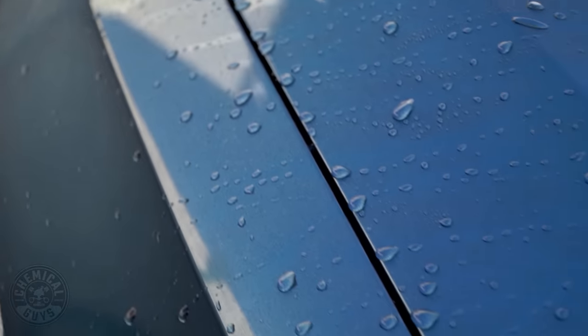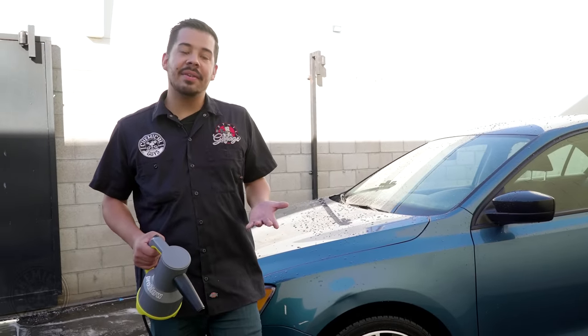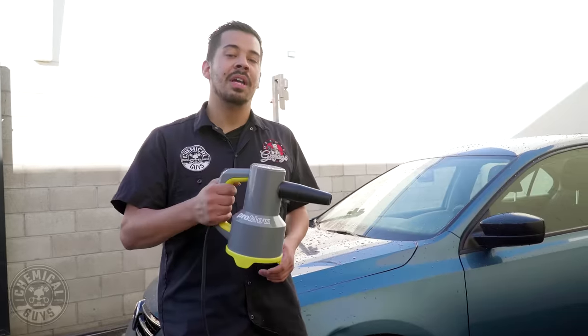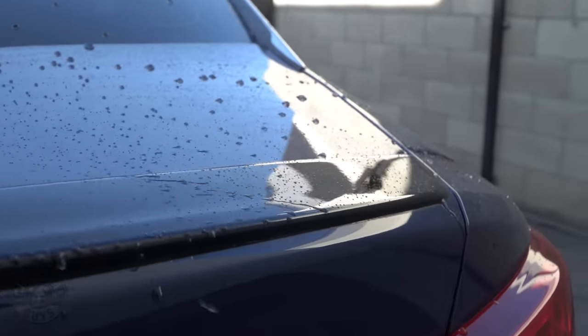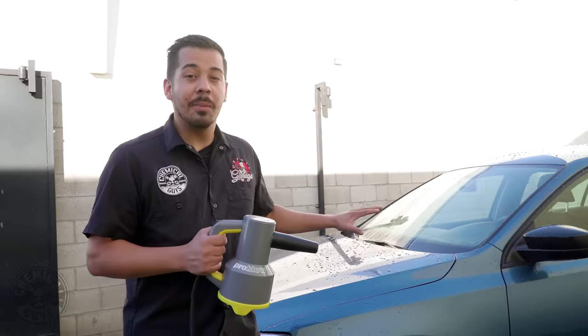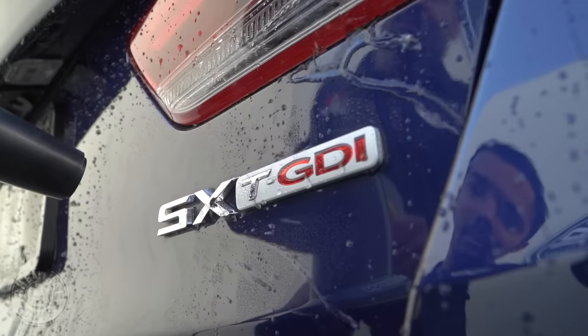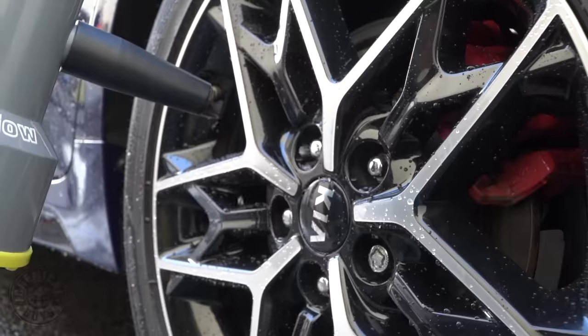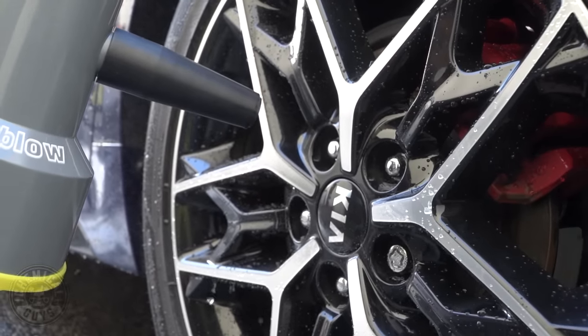All right guys, so we have our car here. It's soaking wet, it still needs to be dried. However, instead of using microfiber towels to dry it, we're going to be using the power of the ProBlow. Now the ProBlow utilizes a 1000 watt motor that blows an intense stream of air to get water from all those nooks and crannies. So no more hiding water — it's going to get the water out from the seals, the cracks, the emblems, any kind of hard to reach areas like the lug nuts, your wheels, and engine bay.